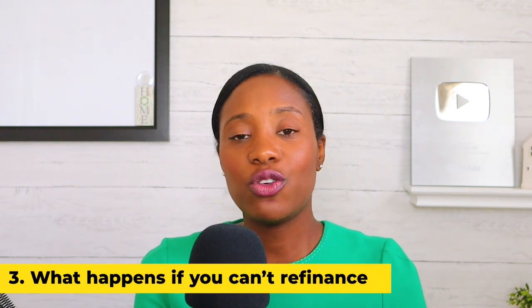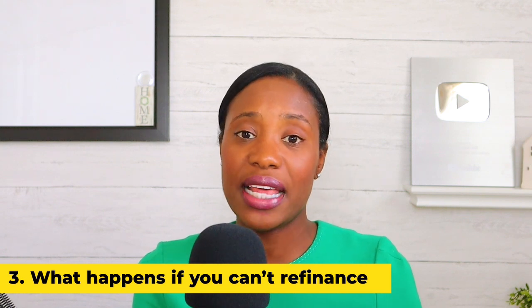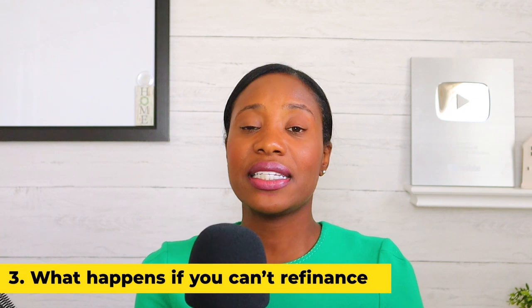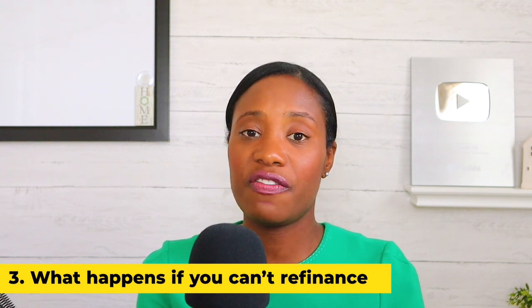Do not just think about affordability now — think about affordability in the future. Sometimes the only way you can afford the house is if the rate is low, and that's the problem. If you can only afford the house with the ARM rate, when the rate adjusts you may no longer be able to afford it. Lenders will often say you can just refinance, but what if you can't? If you don't have equity, have negative equity, have lost your job, or your credit isn't as strong as when you first purchased, it may become very difficult to refinance.